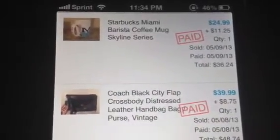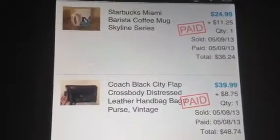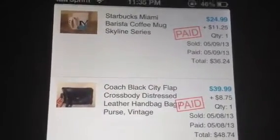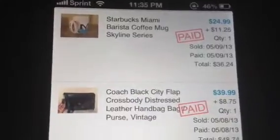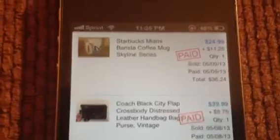Hey YouTube, this is T Page coming at you with an update and another haul video. These are a few things that I've sold this past week. I have to do better because I'm really striving to make a lot more money than this, but I'm grateful for what I've done so far.